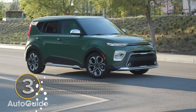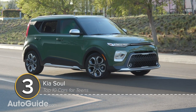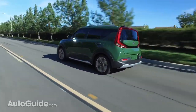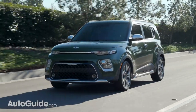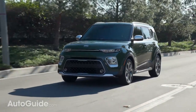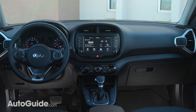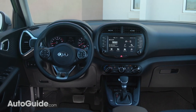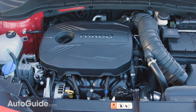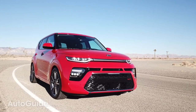Another top choice for young drivers is the Kia Soul, a style-focused hatchback crossover thing. This segment-blurring icon has been totally redesigned for the 2020 model year. Not only does it look cool, it's versatile, well-built, and offers loads of technology, like standard Android Auto and Apple CarPlay. Most models of the Soul feature a 147-horsepower two-liter engine, but you can also get a 1.6-liter turbo with 201 ponies. And no matter what's under the hood, this Kia is an excellent choice for teens.